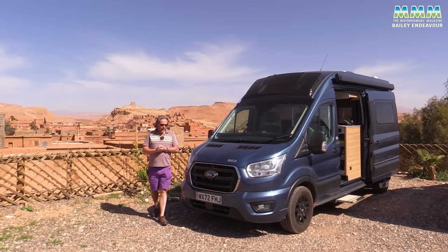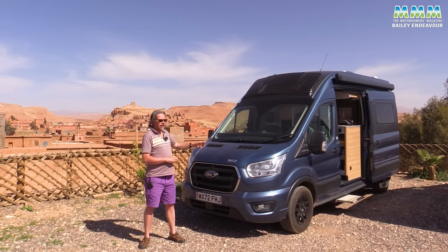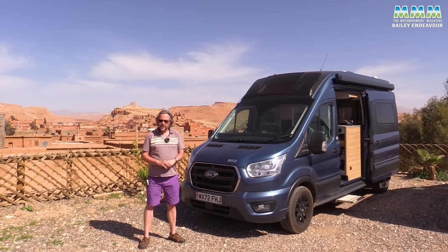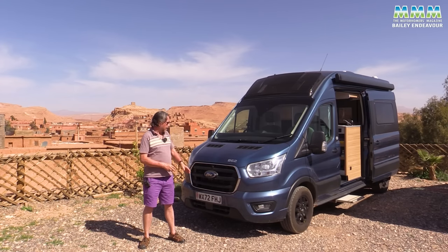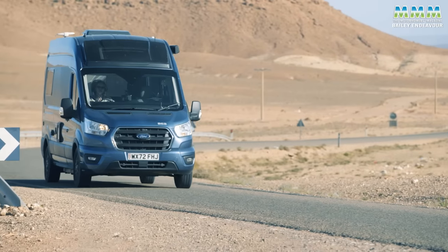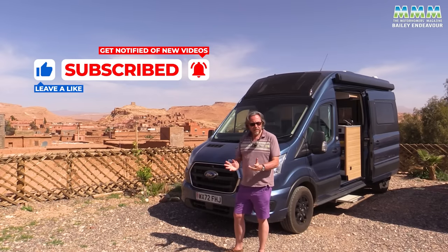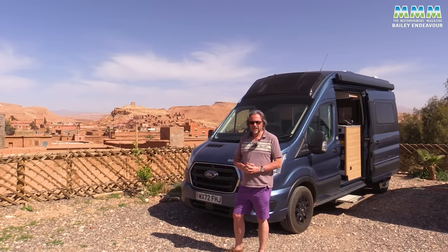That is the Bailey Endeavour B62 — sure to be one of, if not the star of, this October's NEC Caravan and Motorhome Show. You need to check the driver's seat adjustment if you're very tall, and perhaps check that the washroom arrangement suits you. But this is a great addition to the two-berth campervan market. The rear lounge layout is proven and so popular, and Bailey have done a cracking job introducing it into the Ford Transit. I would much rather have a Ford Transit than a Fiat Ducato or Peugeot Boxer in this six metre size — it just feels so much more like a car on the road. I hope you've enjoyed our latest campervan review. Please keep subscribing, keep watching for the latest content, and keep exploring in your campervan.